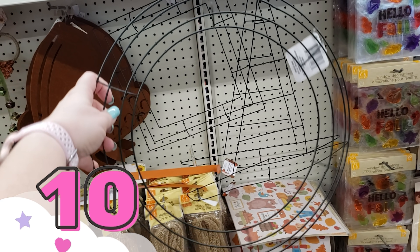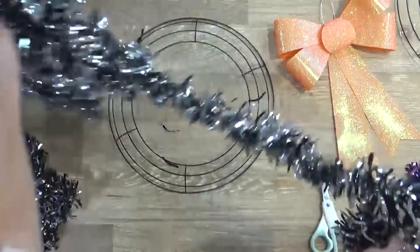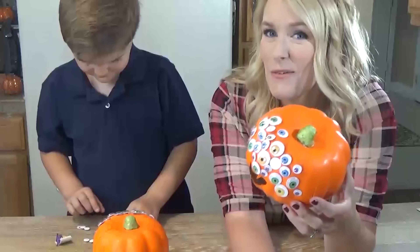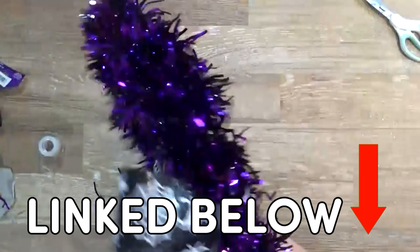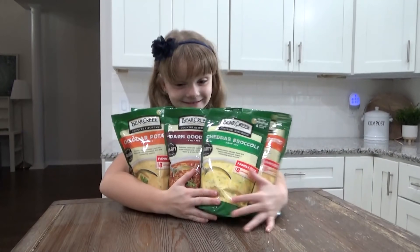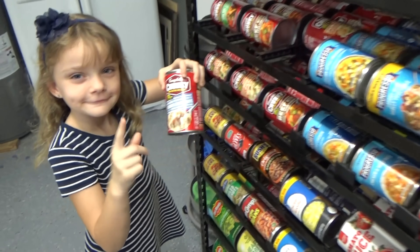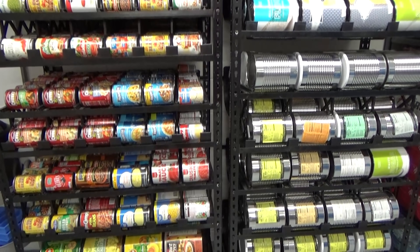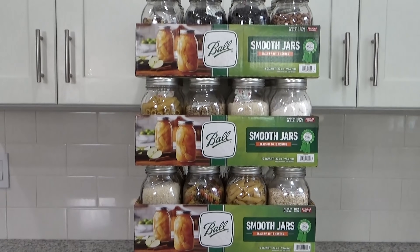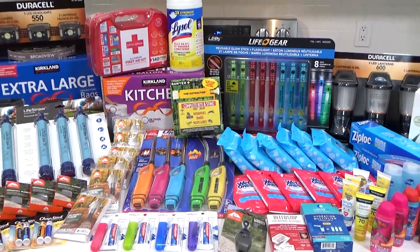Right now at the Dollar Tree, they have so many different shapes of wreath forms. We actually have a video from way back in the day where the kids and I made some simple Halloween themed crafts from the Dollar Tree, including a Halloween wreath — I will link it down below. Next up, emergency preparedness. Whether you're trying to build up some emergency food storage or you're trying to put together some 72-hour kits, you can find lots of items for both at the Dollar Tree.